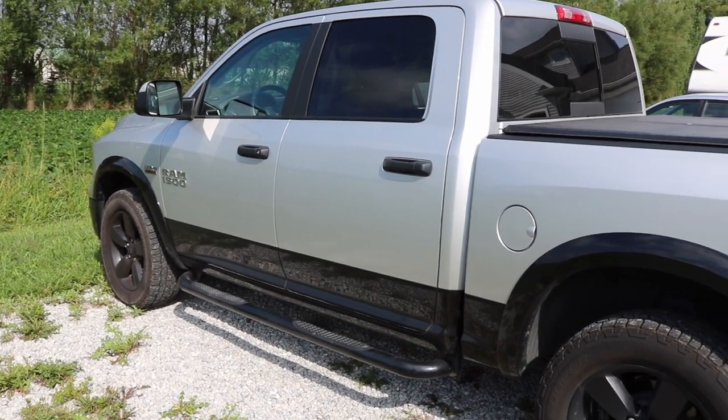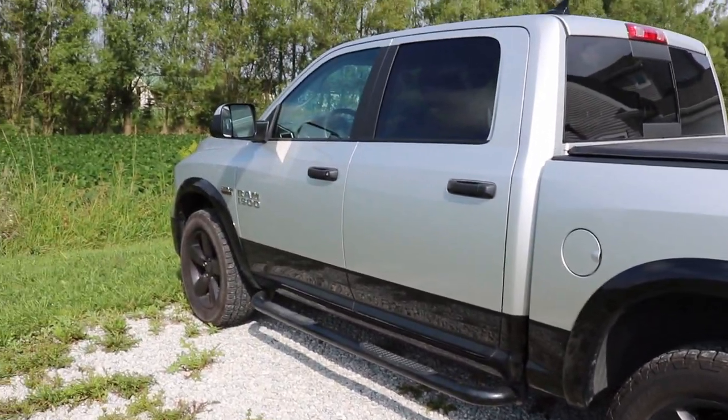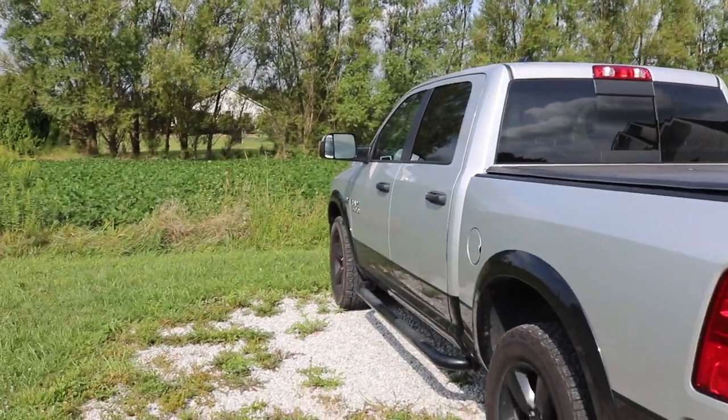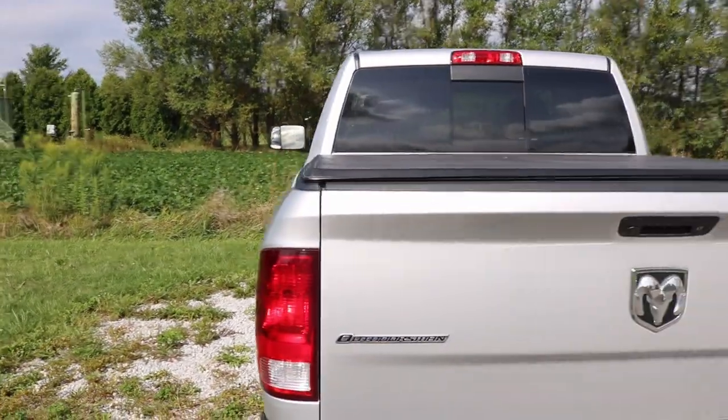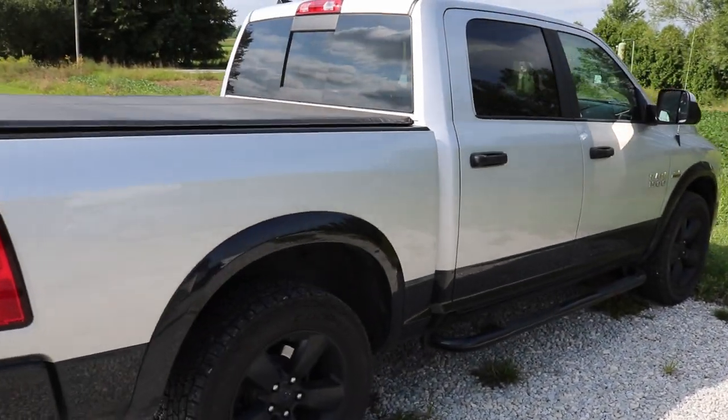Oh my goodness, I can't believe I'm saying goodbye to this beautiful truck. It has served me well for years, gone thousands of miles, taken us to places that we never would have been able to get to without it.